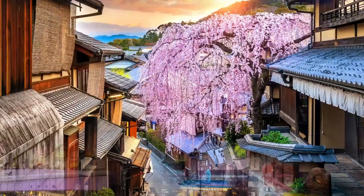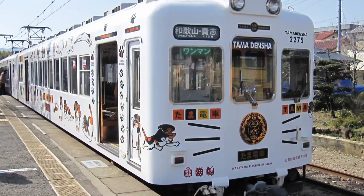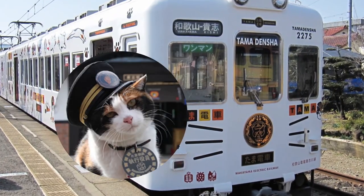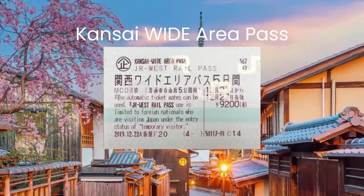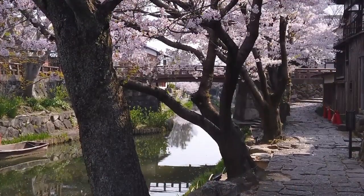Renowned for its cultural heritage, bustling cities, and stunning scenery, Japan's Kansai region offers a multitude of captivating experiences. And with the Japan Kansai Wide Area Pass, you have the opportunity to explore all these renowned destinations and many others.